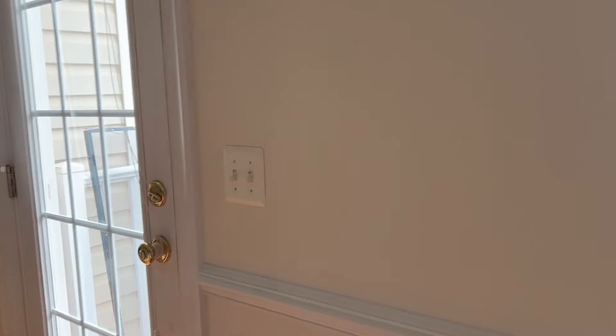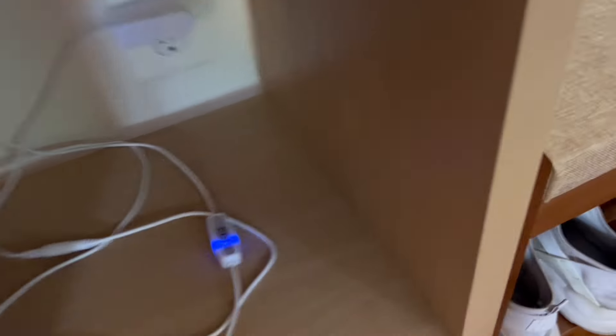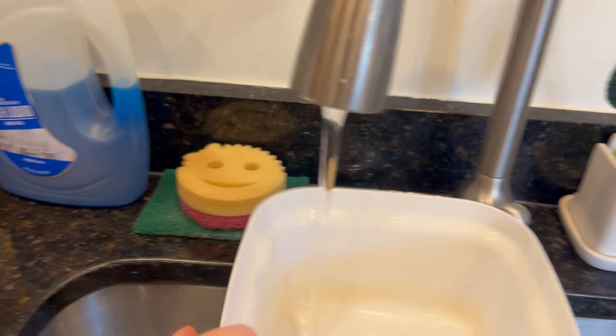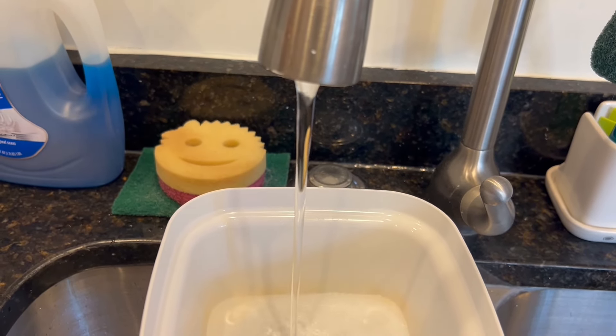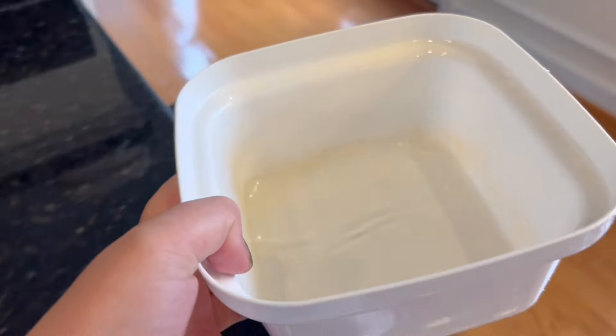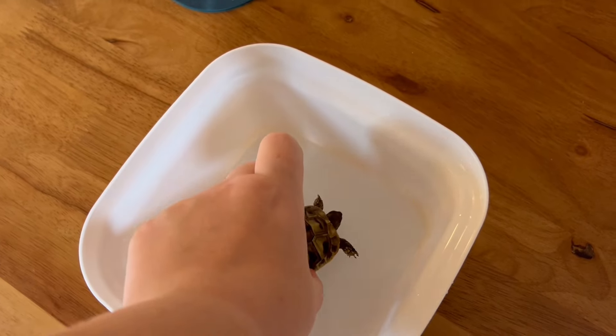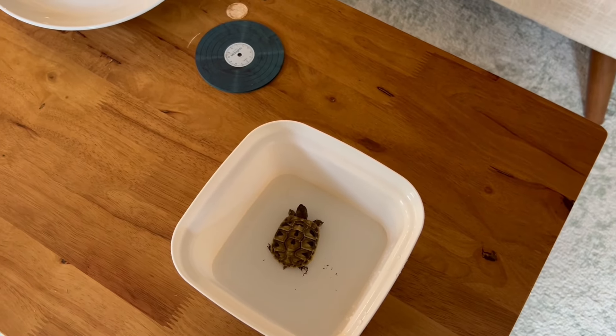While I'm waiting for the water to heat up I'll turn all the lights on — the millipede light and these lights. Okay, so this water is warm so I'm going to fill it up just a little bit. I'll test it with my fingers to make sure it's okay, then put him in here to soak. He stays in here for about 15 minutes.